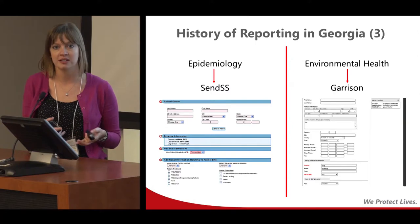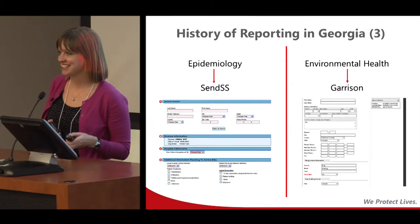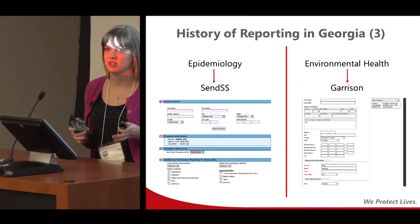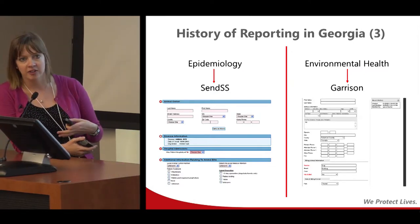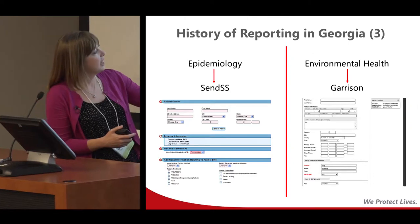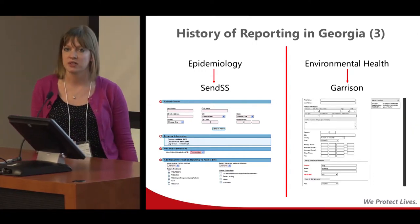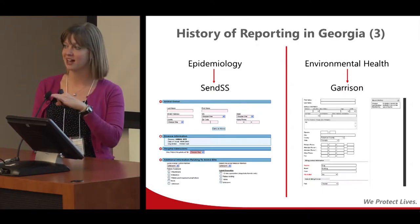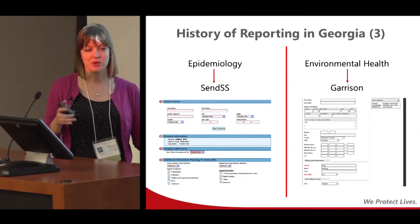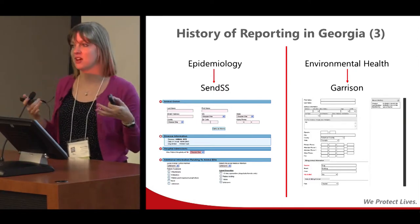If it came through epidemiology at a state or district level, we typically entered it into SENS, our statewide electronic notifiable disease surveillance system used for all reportable diseases. Because it's epidemiology, it's very patient-centered — centered on the person. In addition to general demographics, we collected a very tiny bit of information related to the animal owner, and very limited information about how the patient was treated and what happened with the animal — whether it was quarantined or tested. If it came through the environmental health side, they entered it into Garrison, their own completely separate system, which is very animal-centric with very little information on the patient.